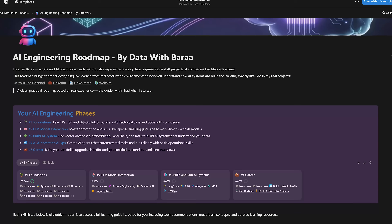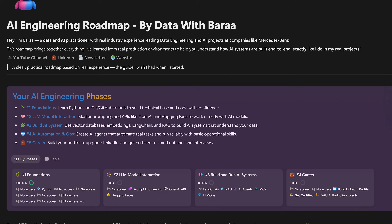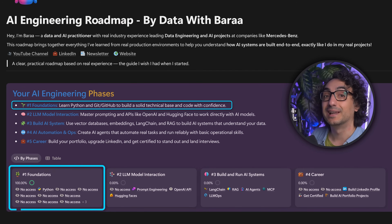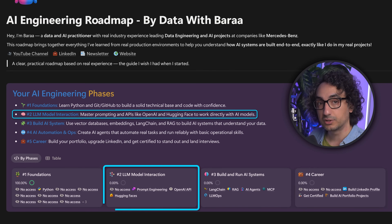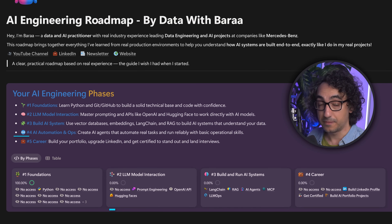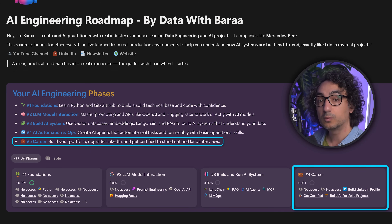I've created a Notion roadmap that takes you through four phases. Phase one is the foundations — core coding and collaborating with others on AI projects. Phase two is LLM interaction — how to communicate and integrate AI models into your apps. Phase three is the big one — building and running the whole AI system. Phase four is all about building your portfolio, showing your work online, and getting hired.